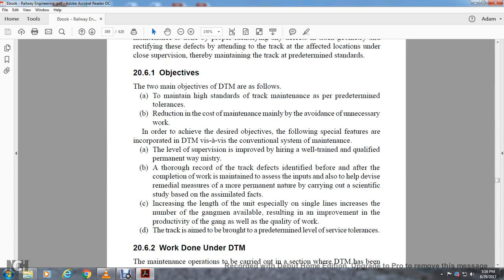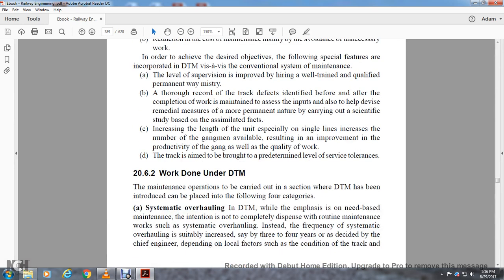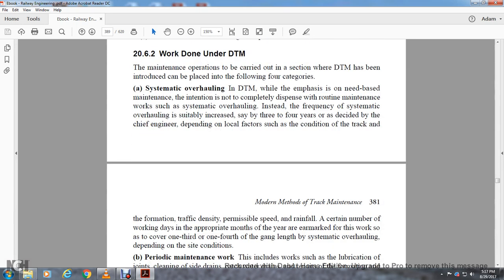Special features of the directed track maintenance system compared to the conventional system include: improved supervision with higher-qualified and well-trained permanent way inspectors; thorough records of track defects identified before and after completion of work maintained to assess inputs and devise remedial measures; more permanent nature of carrying out scientific study with simulated facts; increased length of units, especially on single lines, to increase the number of gang men available, resulting in improved productivity and quality of work. The track is aimed to be brought to a predetermined sphere of service tolerances. The interval for systematic overhauling is suitably increased by three to four years as decided by the chief engineer, depending on local factors such as track condition, formation, track density, permissible speed, rainfall, and number of working days.